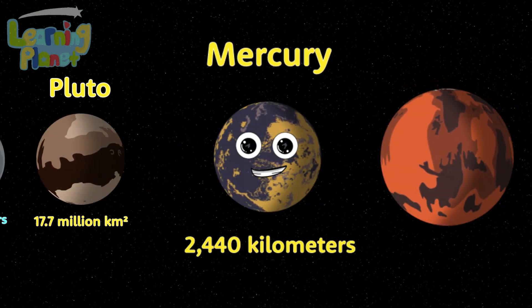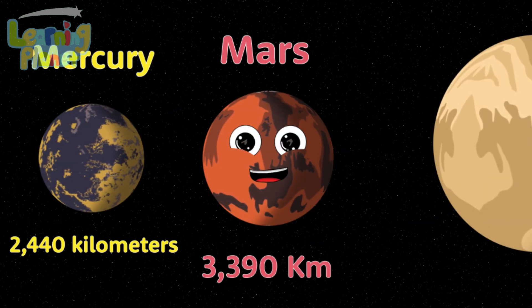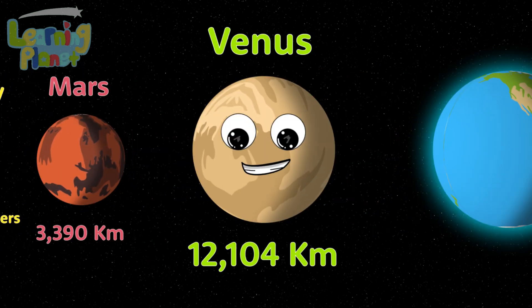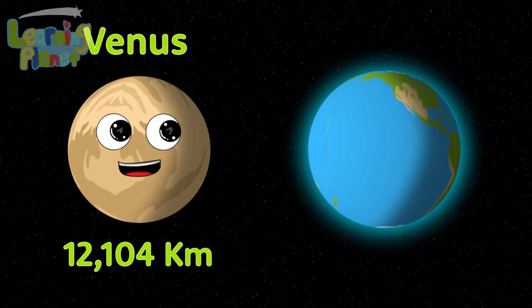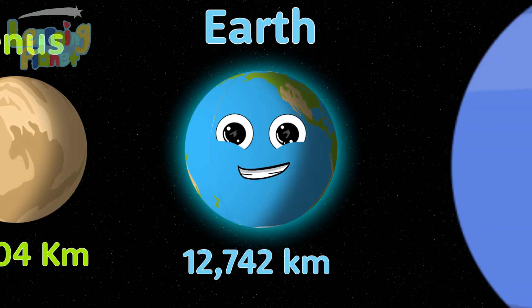This is Mercury, the smallest but the fastest planet you've seen. This is Mars, a red planet, and it's shrinking. Venus is the third smallest planet — it is about the same size as the Earth. The Earth is the planet that you live on.